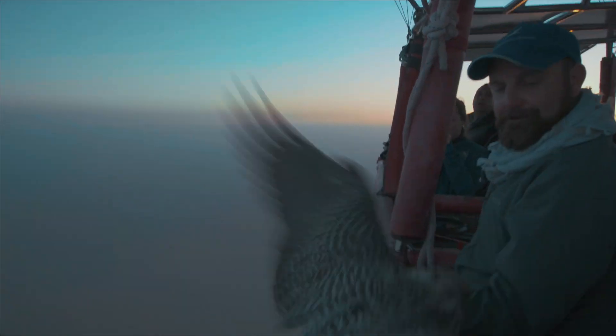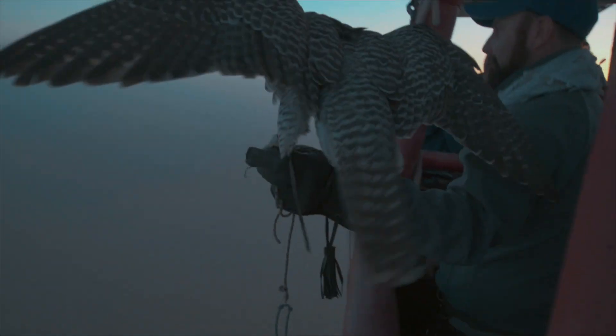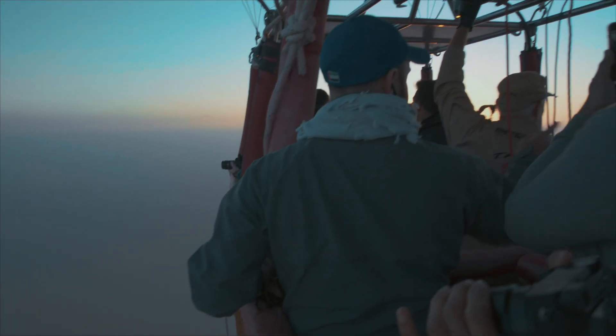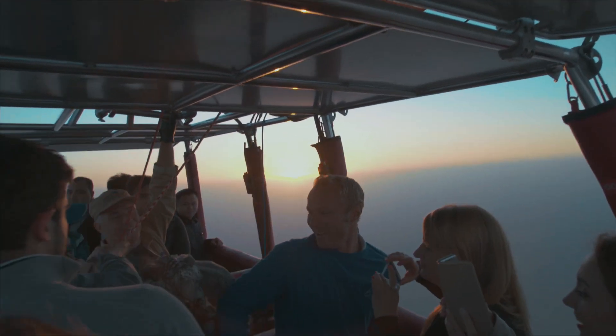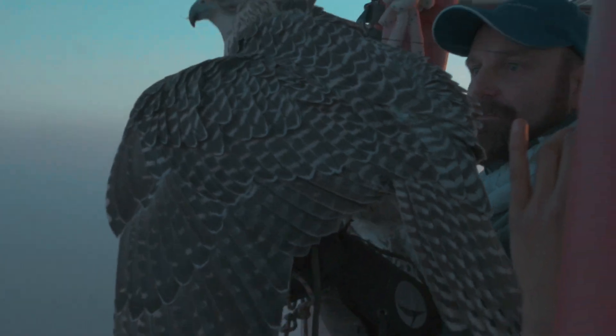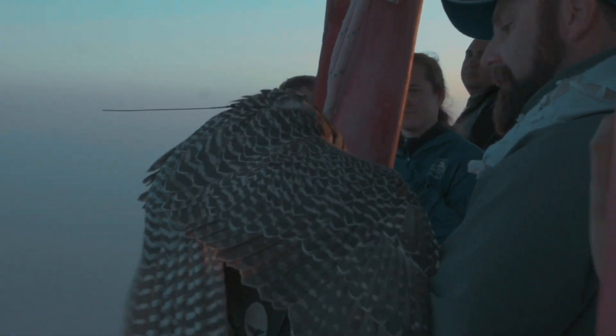You ready for action? We're going to make her fly. She's going to do a circle round. She loves me — she knows who's the man here. So this will be her last flight. There we go.